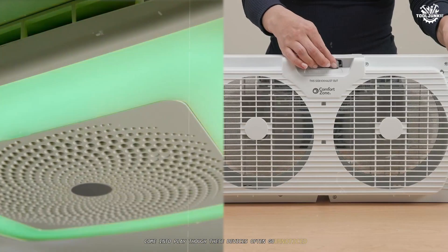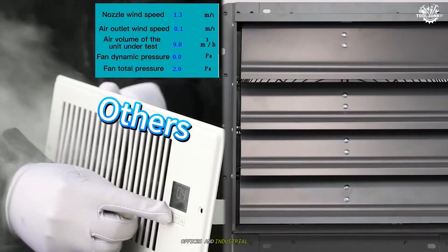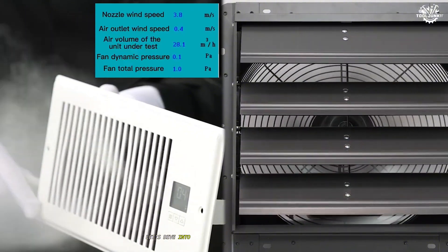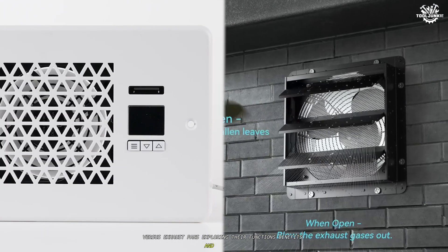Though these devices often go unnoticed, they are essential for maintaining healthy, pleasant environments in homes, offices, and industrial spaces. But what exactly sets them apart? Let's dive into a detailed comparison of ventilation fans versus exhaust fans, exploring their functions, benefits, and best uses.